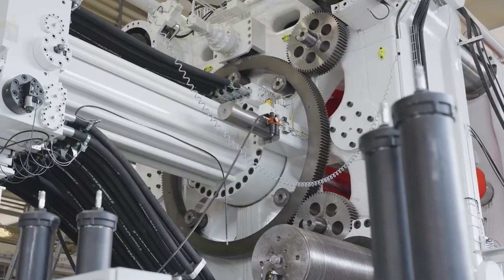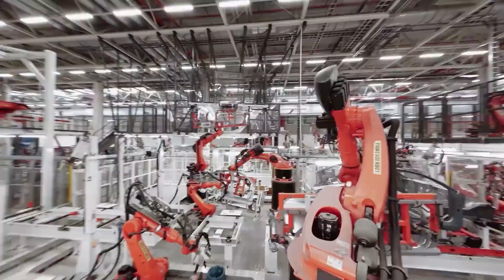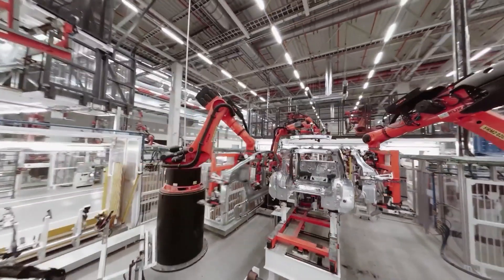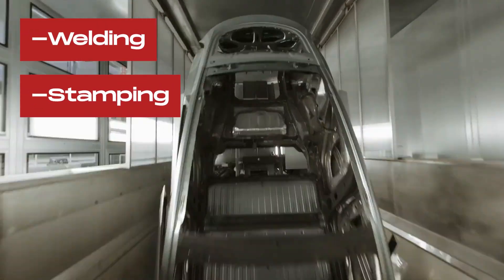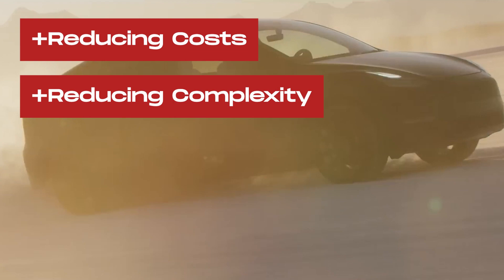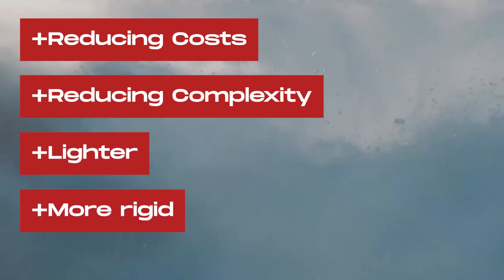Tesla started with Giga Castings, which involved making structural battery packs and massive body parts using Giga Castings. This approach reduced the need for many parts, welding, stamping, and various other processes, reducing costs and complexity while making the cars lighter and more structurally rigid.